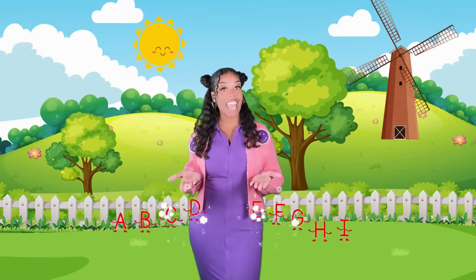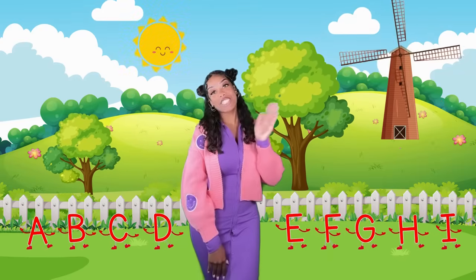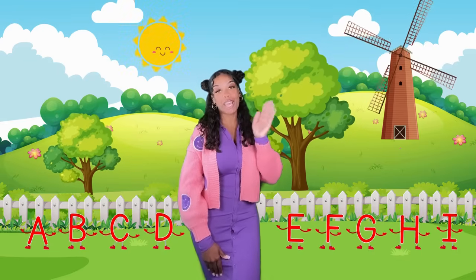Extraordinary job identifying your letters and sounds, scholars! Thanks for learning with Ms. Houston — see you next time!